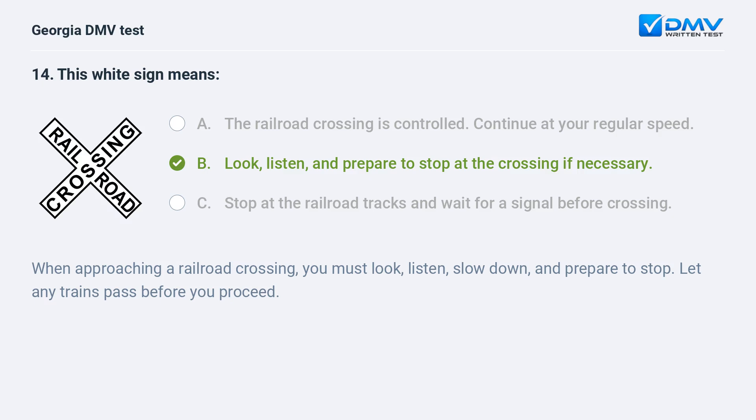When approaching a railroad crossing, you must look, listen, slow down, and prepare to stop. Let any trains pass before you proceed.